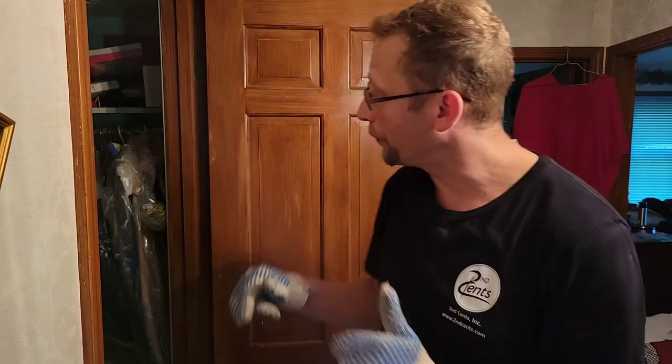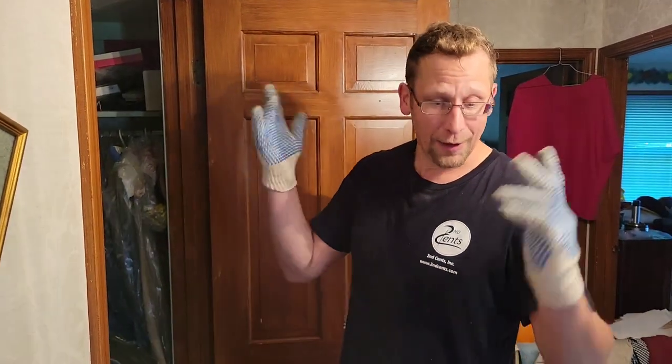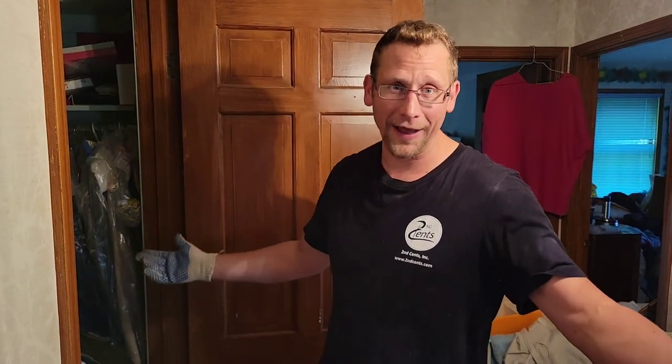Hey everybody, how are we doing today? Robert Zabel, auctioneer extraordinaire. I just have what the hails here — he was going through this closet. We finally got it open, and he went in the bathroom and spent almost all this time in the bathroom. Typical Jeremy, but he did find some awesome treasures in there. And I can't wait to see what else we find in this closet.